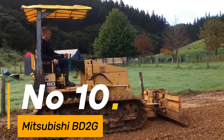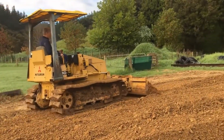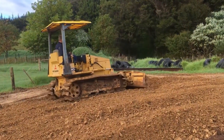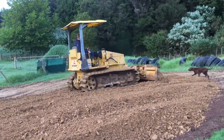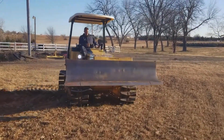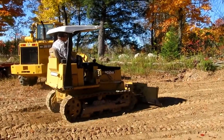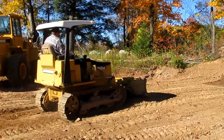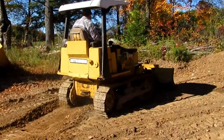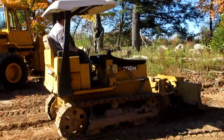Number 10: Mitsubishi BD2G is a compact yet powerful bulldozer designed for versatility and efficiency, weighing approximately 7,000 pounds — a lightweight performer. With a blade capacity of 1.3 cubic yards, it efficiently manages light earth-moving tasks. Equipped with a 30-horsepower engine, this machine navigates terrains with agility and reliability, its tracks spanning over 12 inches wide, offering stability and traction for efficient performance. The BD2G embodies Mitsubishi's commitment to producing durable and versatile construction equipment.